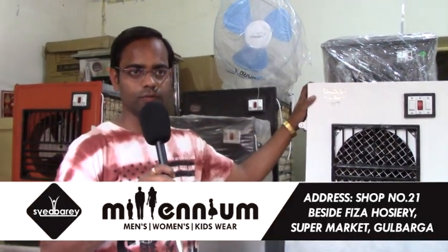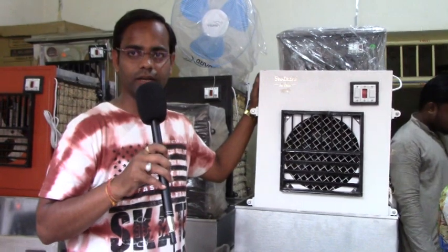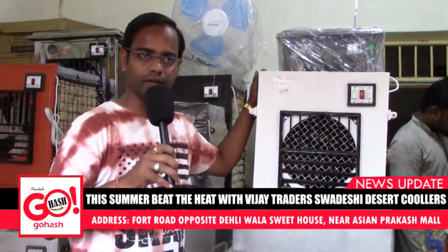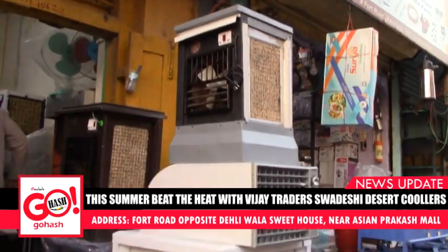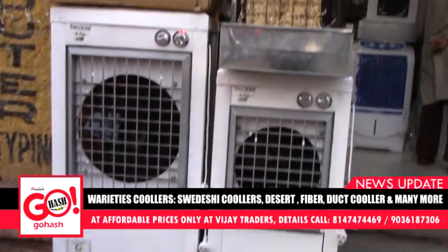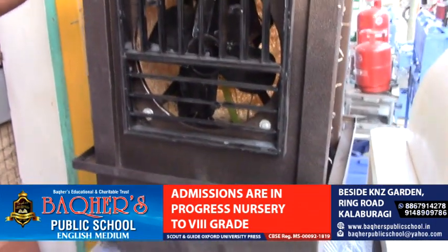The sizes are 2 feet, 9 feet, and 3 feet. The body is covered with powder-coated finish, which gives a lifespan of 3 to 4 years. The motor has a 2-year warranty and the pump has a 1-year warranty.